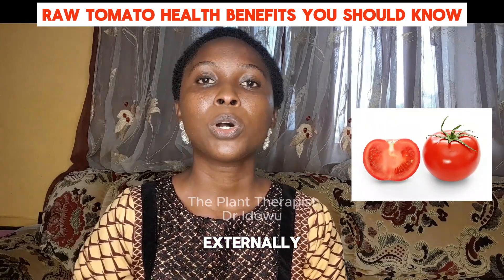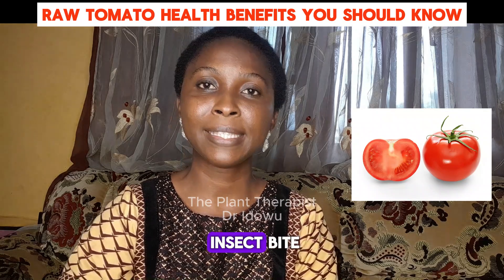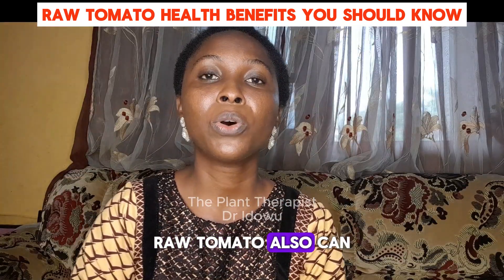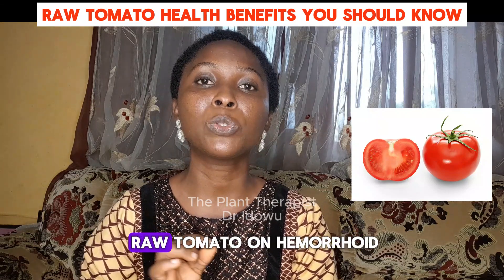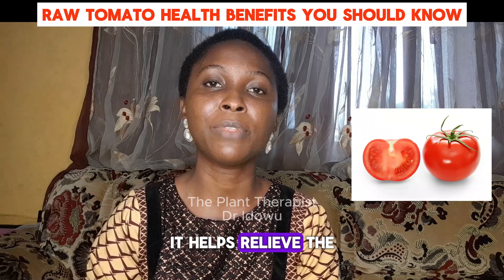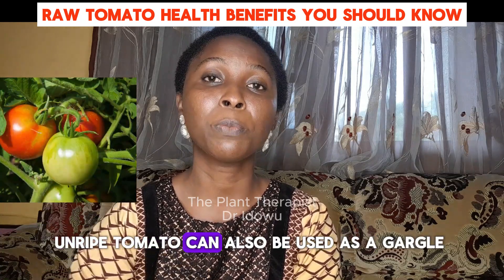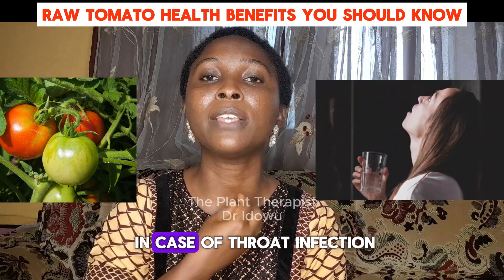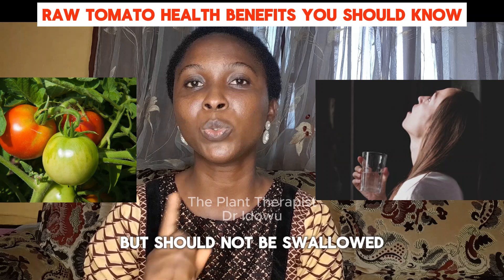Externally, raw tomato can be applied on sunburned areas or insect bites for fast healing. Raw tomato can also be used for hemorrhoid. You can apply raw tomato on hemorrhoid — it helps relieve the pain and heal hemorrhoid. Tomato can also be used as a gargle in case of throat infection, but should not be swallowed.